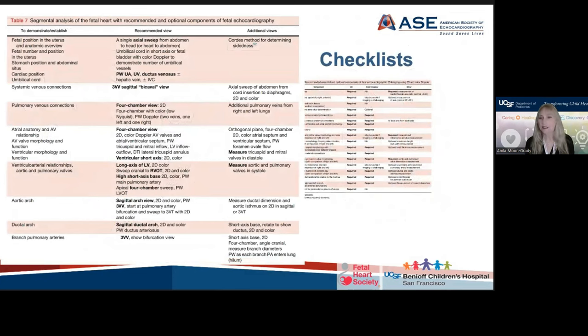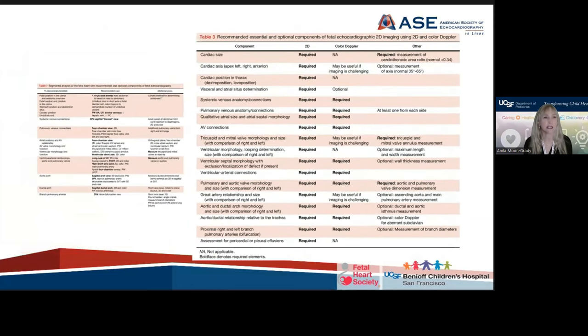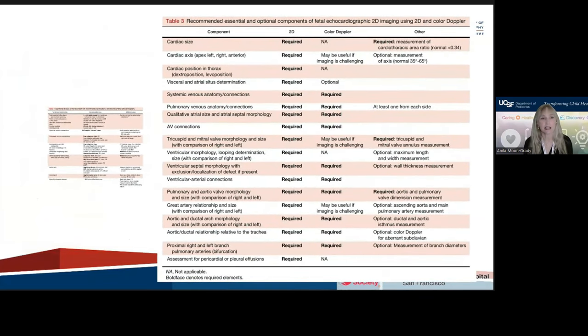Some people really like checklists, and so there are several types of checklists in this guideline. The first one, from Table 7, takes a segmental analysis approach covering fetal position, situs, systemic veins, pulmonary veins, AV connections, VA connections, arches, and branch pulmonary arteries. There's also a more detailed checklist for specifics. These are meant to be interchangeable types of checklists — more for learners, but also for quality assurance.